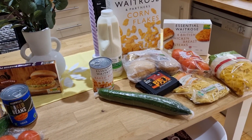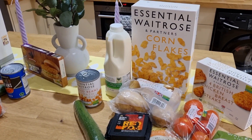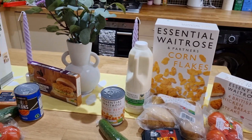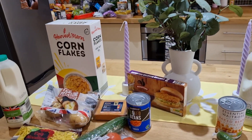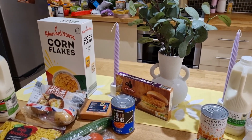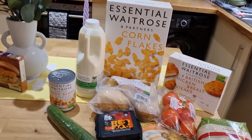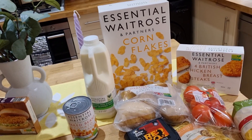I wanted the frozen breaded chicken breasts. I go to Waitrose specifically for the British chicken breast steaks — they're really tasty. I picked up a four-pack there, but I couldn't get a four-pack to match like-for-like at Aldi. Aldi don't do them in the freezer section; the closest I could find was some breaded chicken burgers, and they only had a two-pack. So because I'd need two packets to get four at Aldi, I'm doubling the price of that to make it fair.